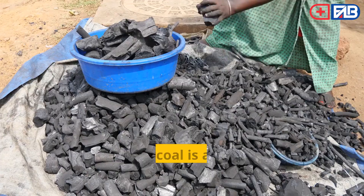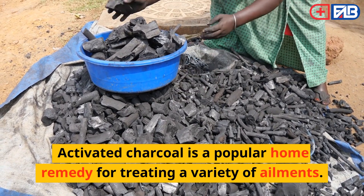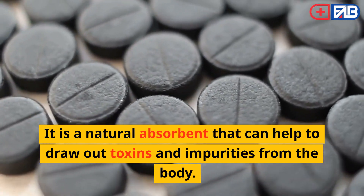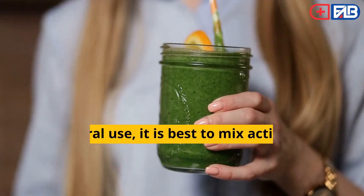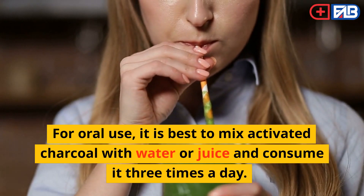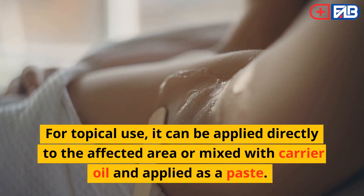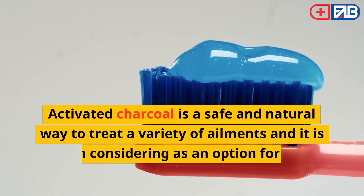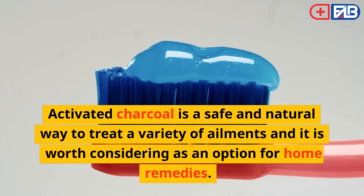Try Activated Charcoal. Activated charcoal is a popular home remedy for treating a variety of ailments. It is a natural absorbent that can help to draw out toxins and impurities from the body. It can be taken orally or applied topically. For oral use, it is best to mix activated charcoal with water or juice and consume it three times a day. For topical use, it can be applied directly to the affected area or mixed with carrier oil and applied as a paste.